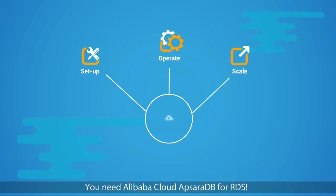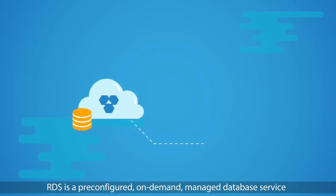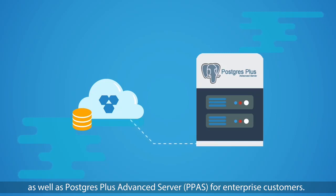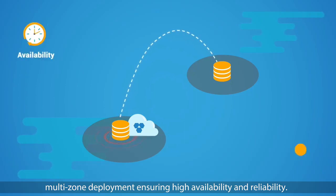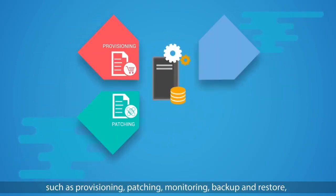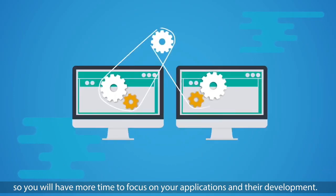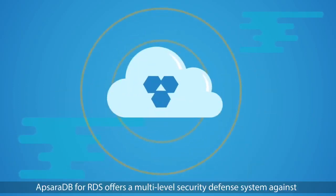You need Alibaba Cloud ApsaraDB for RDS. Built on the Alibaba Cloud distributed file system, RDS is a pre-configured, on-demand managed database service supporting popular database engines — MySQL, SQL Server, PostgreSQL — as well as PostgreSQL Plus Advanced Server (PPAS) for enterprise customers. It automatically replicates your data across different zones when you select the multi-zone deployment, ensuring high availability and reliability. It frees you from routine administrative tasks of managing a database, such as provisioning, patching, monitoring, backup, and restore, so you will have more time to focus on your applications and their development.